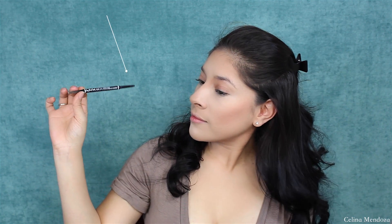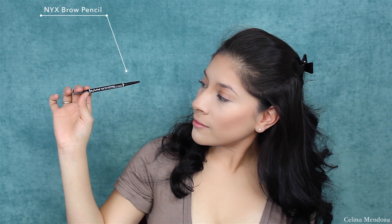I am using my NYX brow pencil in the color Ash Brown to apply my eyebrows today. With the wonders of editing — boom — brows are done. Now we're just going to be priming our eyelid and prepping for the eyeshadow we are going to be placing on top.